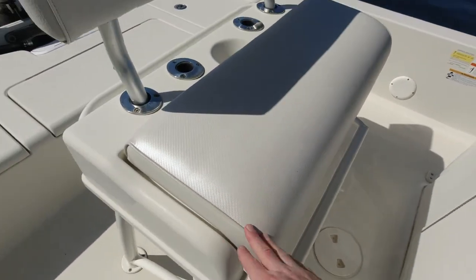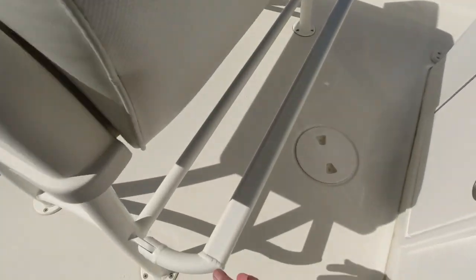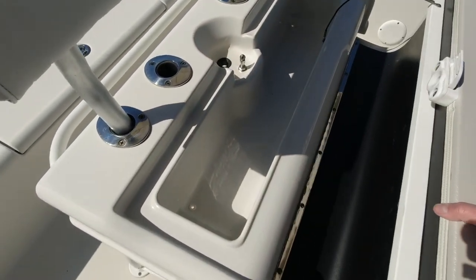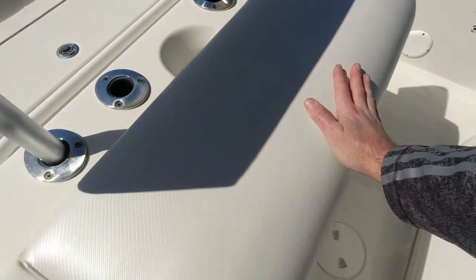Beautiful leaning post with removable backrest and a fold-down footrest. Note the beautiful white powder coat all over the boat — it really sets it up nice with the color combo. Note the cleanliness and great storage underneath the helm seat as well.